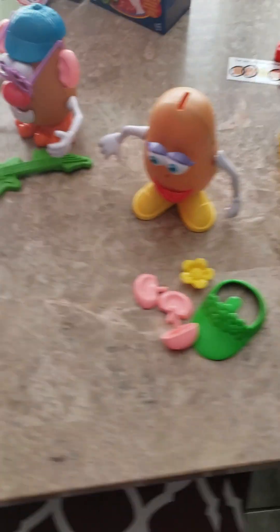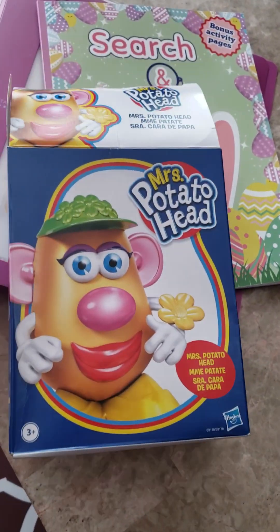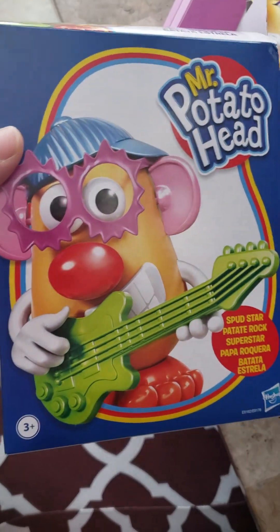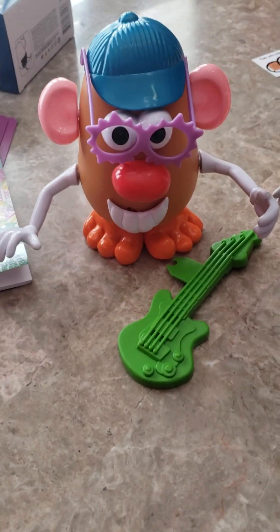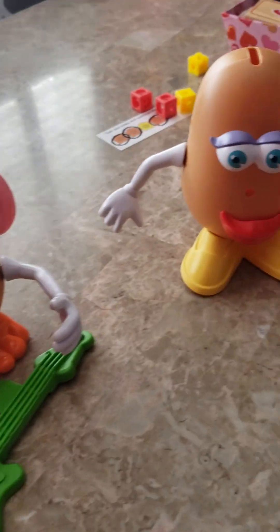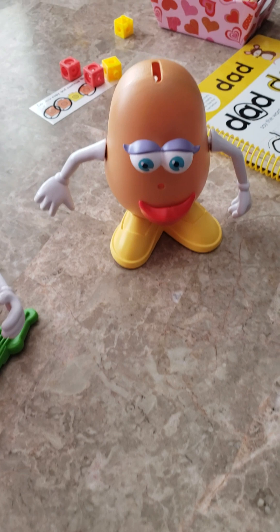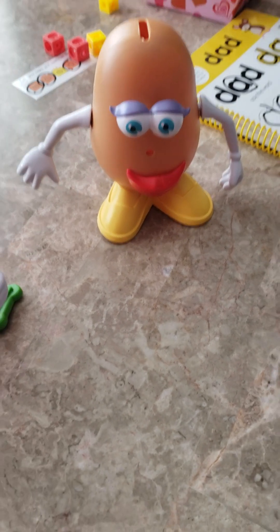Our last activity was a really fun one — we did Mr. and Mrs. Potato Head. I found these at Dollarama for five bucks a piece, and we used them to work on pronouns, specifically 'his' and 'her' since those are our sight words. She built them herself. What I do is keep all the pieces to myself and give her only the head — the base — and then I give her two options at a time.